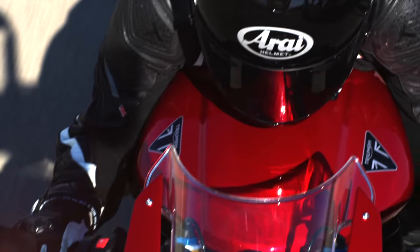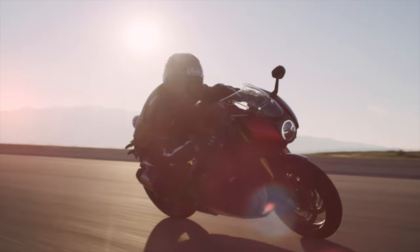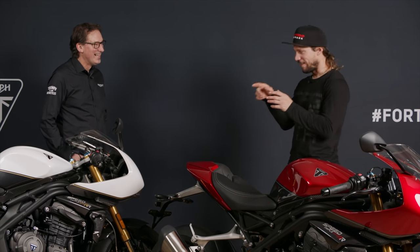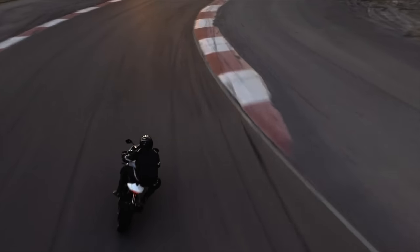On top of that, the suspension offers quite specifically braking support, cornering support, and acceleration support. So you can dial in different suspension settings for every aspect of the ride. That suspension system is not just looking at wheel travel — it's looking at accelerometers, G-force, the attitude of the bike, angles of lean, and brake pressure. Absolutely everything is integrated.